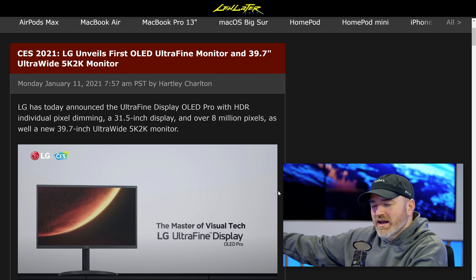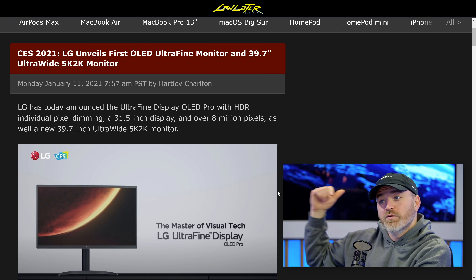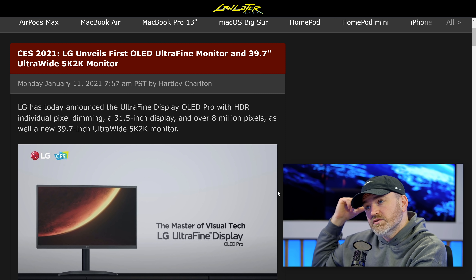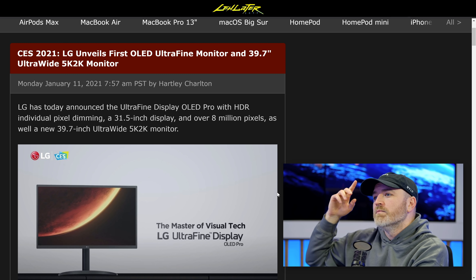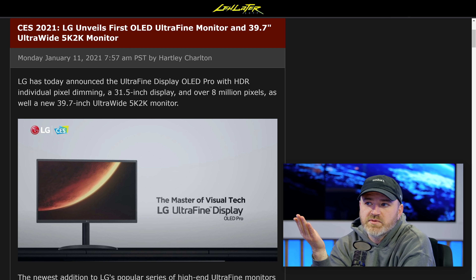There have been tons of OLED TVs, and then some that are kind of in between — ones you use as a monitor and a TV, like the 48-inch we use over at the other studio. But this is just a straight-up computer monitor. It's not attempting to be a TV at all.